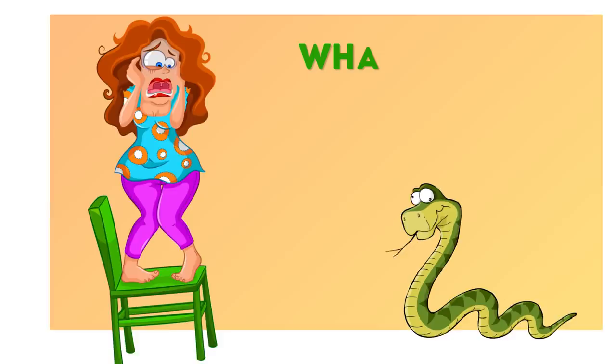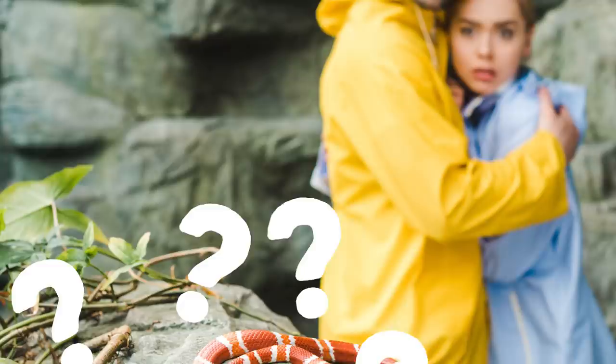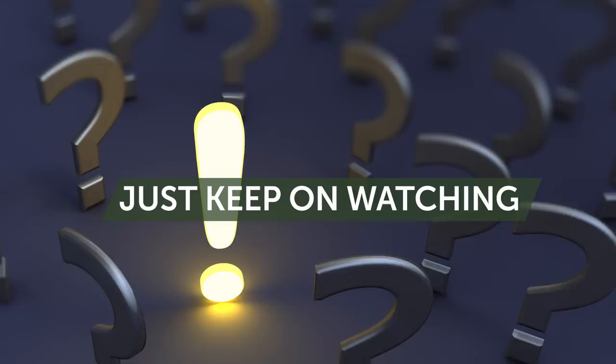Okay, nature lovers, here's one for you. What to do when you see a snake? There's something else to do other than jump out of your skin and scream like Jamie Lee Curtis in Halloween? Well, unexpectedly coming face-to-face with a snake can be a scary experience. But how can you tell if it's venomous? And what should you do if it bites you? For the answers to these questions and more, just keep on watching.